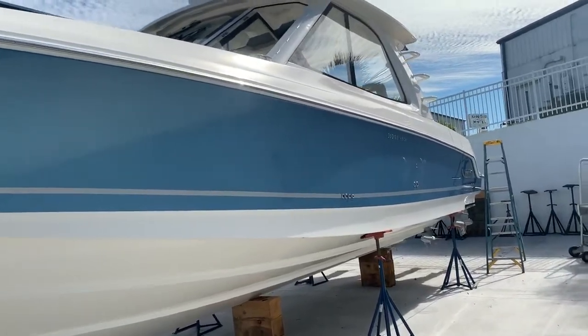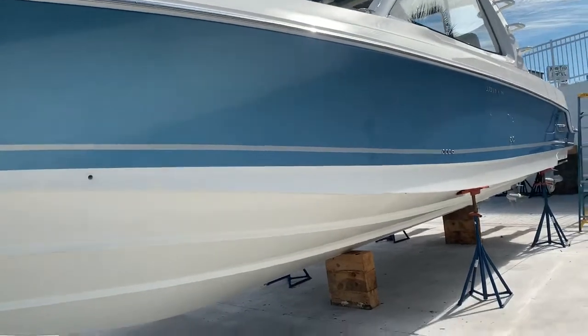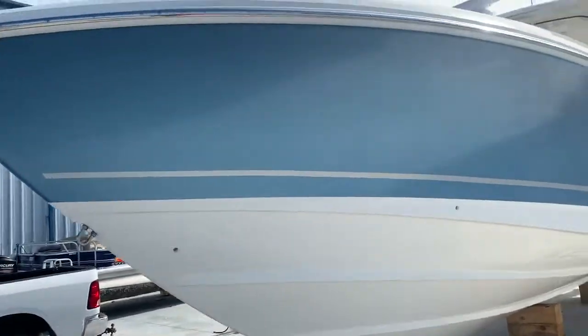The 38 is the big brother of the 35. The 35 has been a very, very popular boat for us. With all your Whalers, you get the big deep V up here, very wide beam, AccuTrack hull — extremely nice ride to the boat.